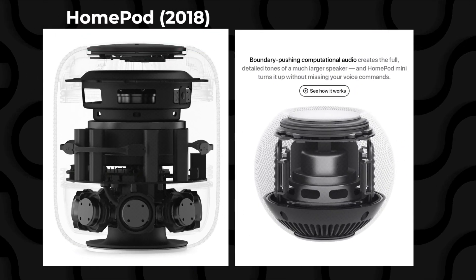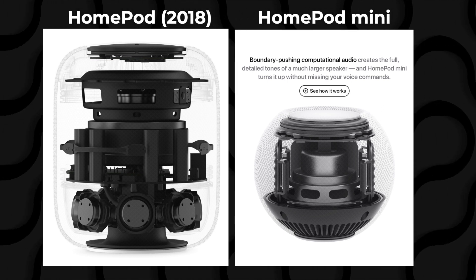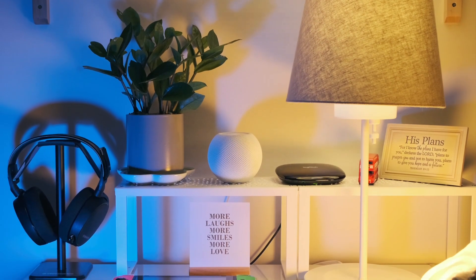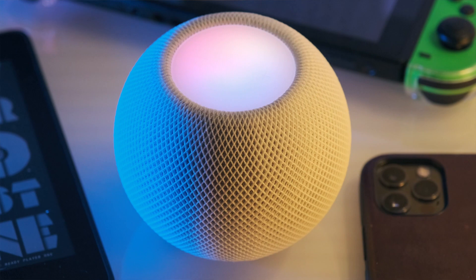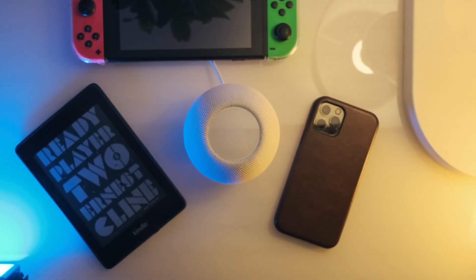Obviously, the sound it outputs isn't nearly as grand as the original HomePod, as the laws of physics still apply to Apple. The subwoofer and tweeters from the original have been replaced by one full-range driver and dual passive radiators, which won't be able to produce the same room-filling sound that the OG can manage. However, speaking as a very average consumer, the HomePod mini provides a satisfactory listening experience, especially considering how tiny it is.